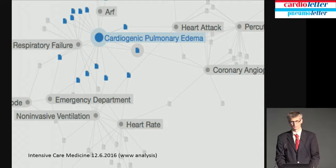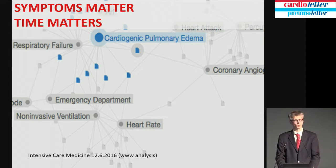Dyspnea is a symptom we want to address on one hand, and on the other hand, cardiopulmonary edema is something we should treat fast — time matters. We end up with symptoms and we end up with time, and we should treat as soon as possible.